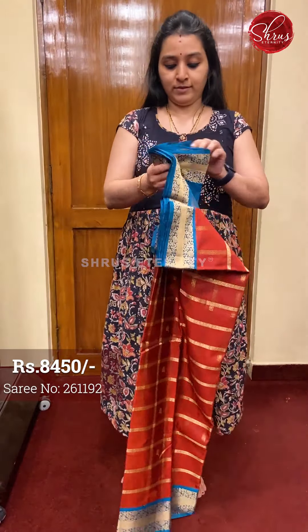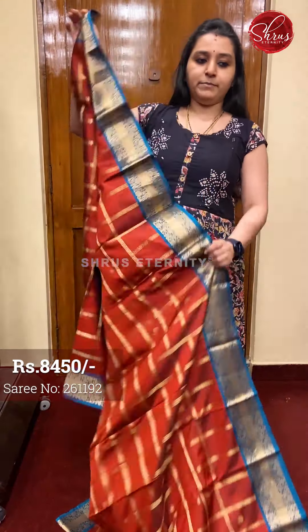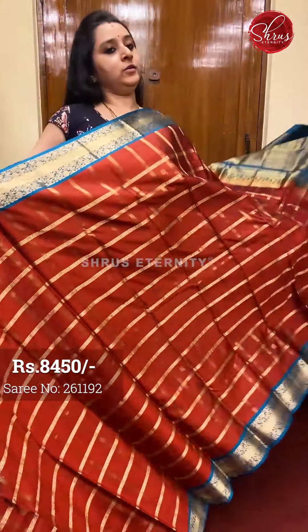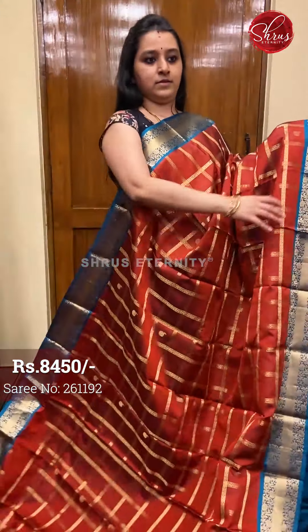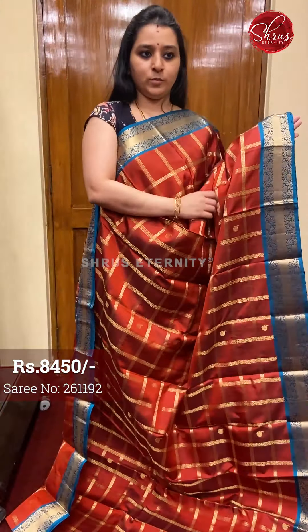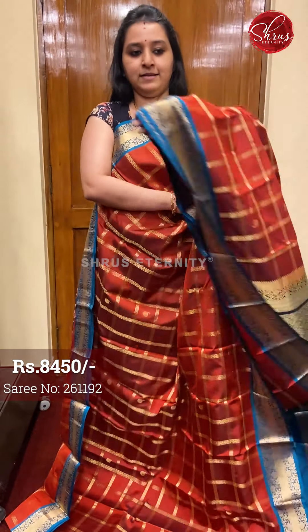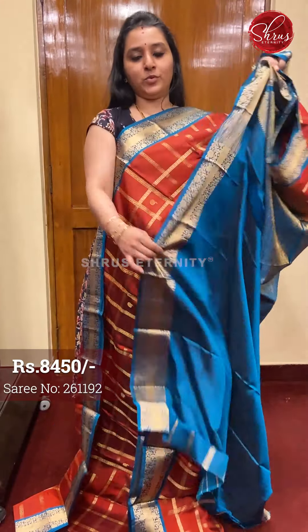Next I will be showing you checkered patterns. I have three colours in this. First is a maroon with blue, priced at $8450. It has a very pretty floral woven border on either sides of the saree. The whole body features a checkered pattern with tiny floral butas, and a beautiful jari pallu in blue with a plain blue colour blouse. Priced at $8450.